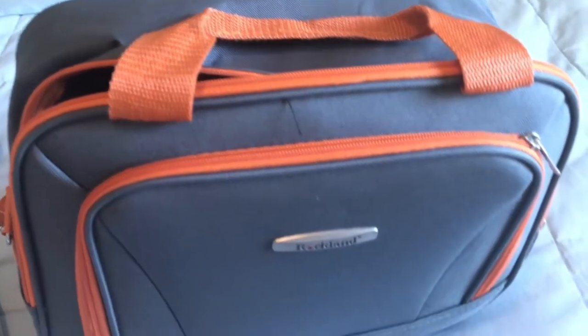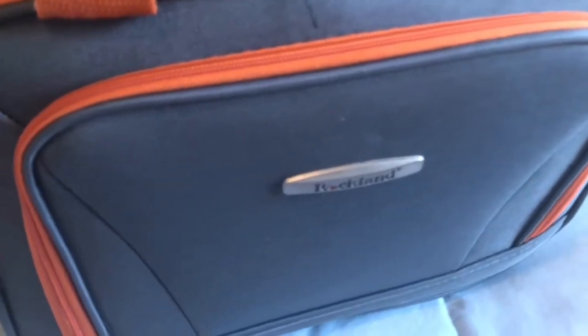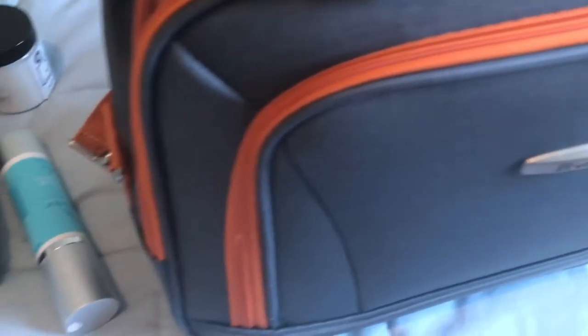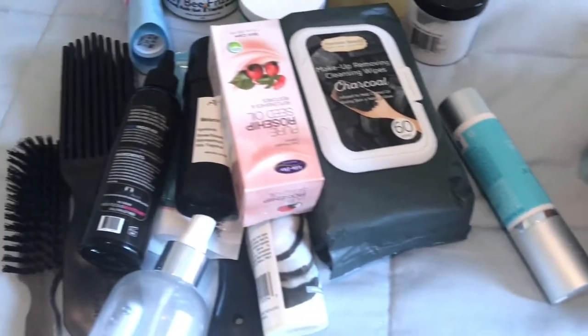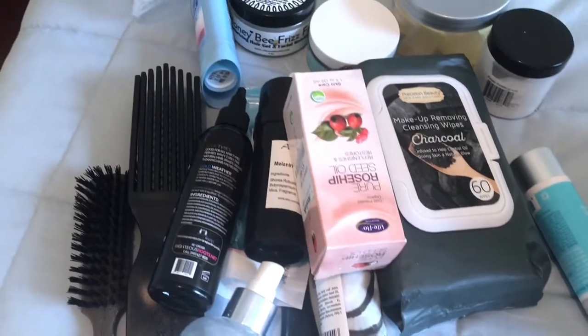Hello, welcome back to my channel. It's Tiffany from Texture Love, and in today's video I want to show you the hair and beauty items that I take with me when I travel. These are my must-haves for my bag.